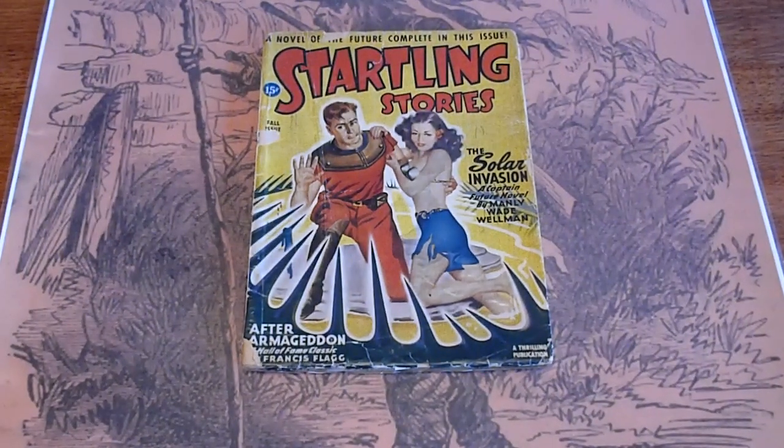Alright, we're going to be looking at 15 or 16 pulps, mostly sci-fi, though there's a couple of Phantom Detective and I think a sports one in there also.